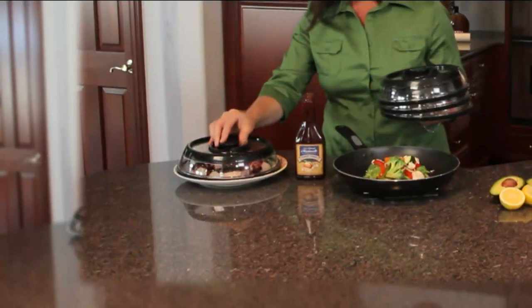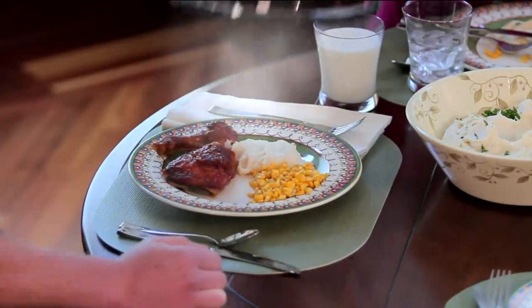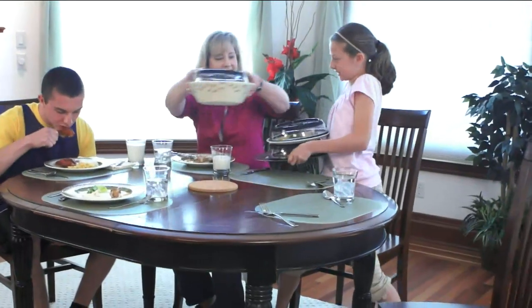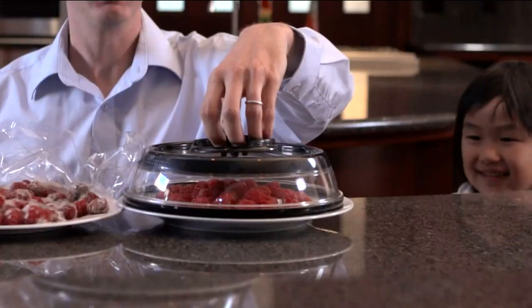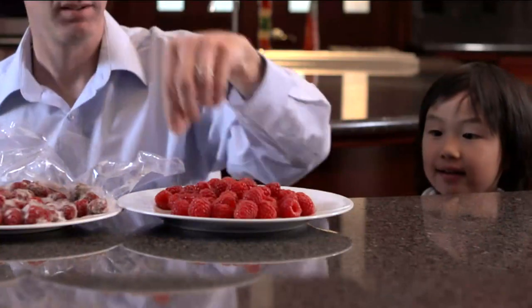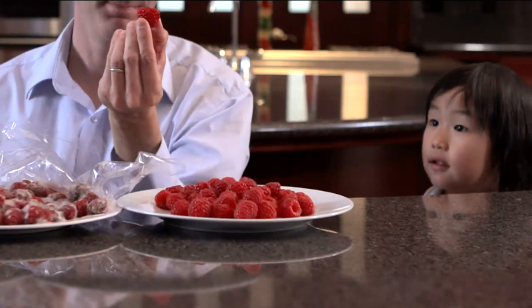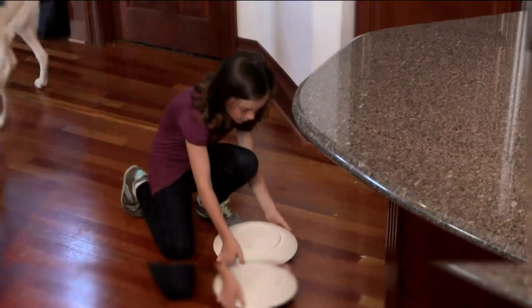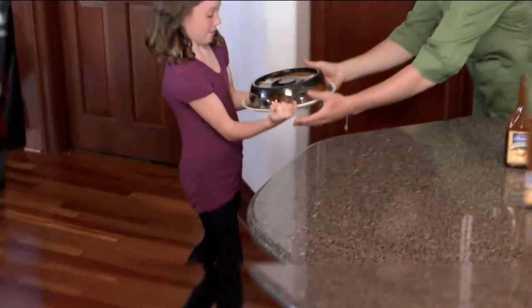These adhere to plates, platters, and bowls — here you're just seeing leftovers being preserved. You can use these in the microwave provided they're not pressed down — just offset the lid from the plate. They are dishwasher safe, reusable, resealable, and freezer safe. And if they fall on the floor? No problem.